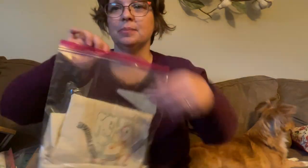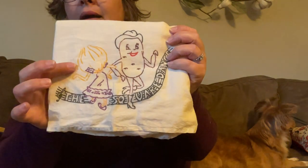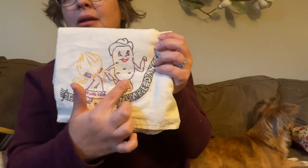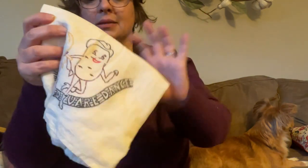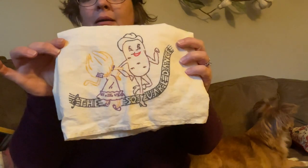Two little Ziploc baggies full of linens. Here's the first one. It has an onion lady — this is an onion, not garlic — and then a potato. And they are doing a square dance. That's what it says on the tea towel. I look crazy over this. I think that is so cute.